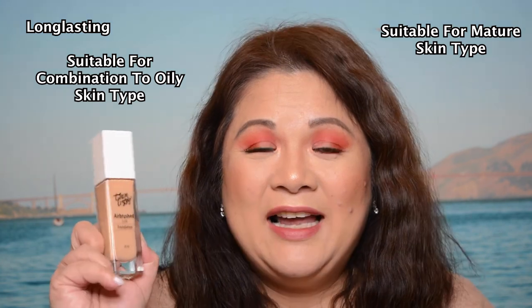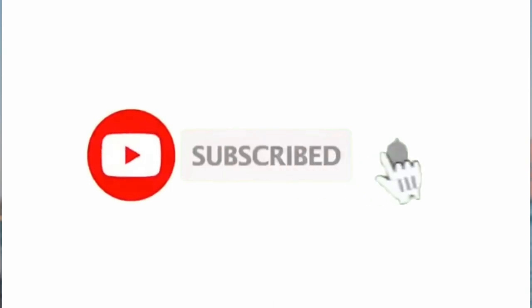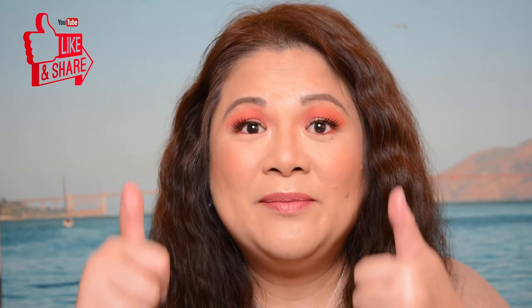Final thoughts — this foundation is a thumbs up for me. I highly recommend you check it out from Priceline or from the Tin Lizzie website. For me, this actually beat some of the high-end foundations I've tried in the past. I hope you enjoyed today's video! Comment below what video you want to watch next. Thank you to everyone who has subscribed. If you haven't yet, please consider subscribing, click the notification bell, and don't forget to like and share. I'll see you guys in my next video — love you!